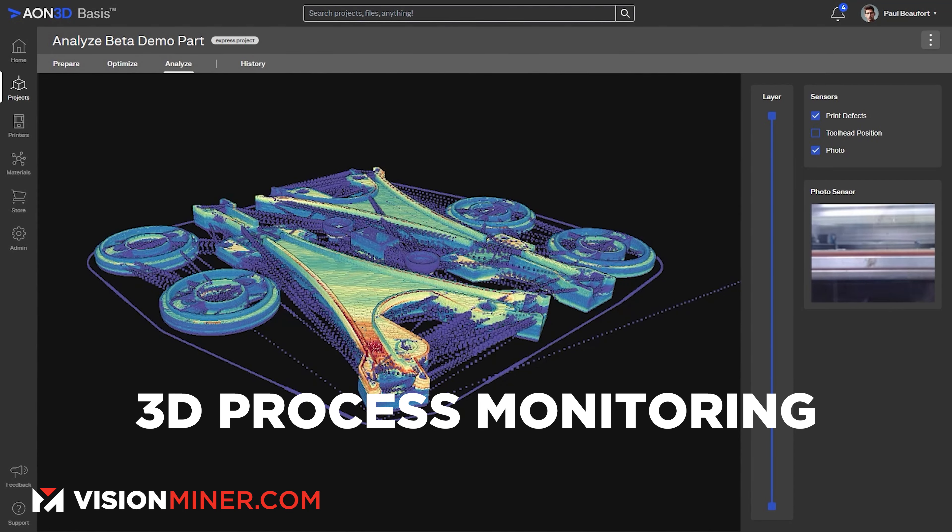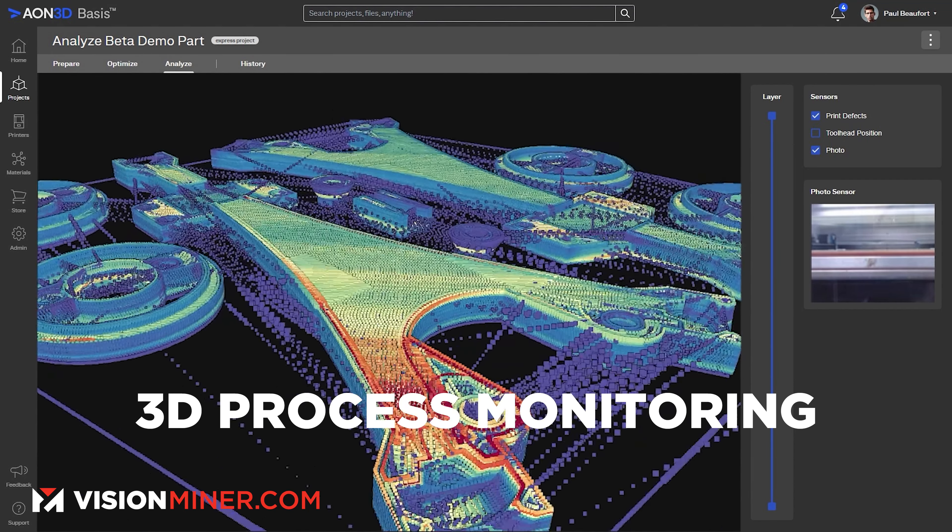And here's the kicker: with Basis, you can actually peek into Hilo's process monitoring data in three dimensions. While some other companies offer rudimentary thermal maps, Aeon 3D's quality control tool goes the extra mile, capturing every detail — from warping to over or under extrusion, and even hidden defects.